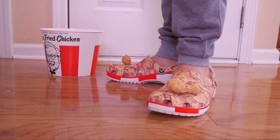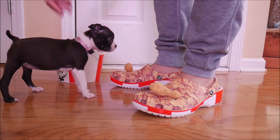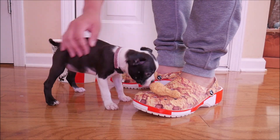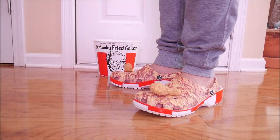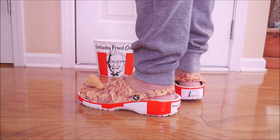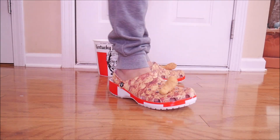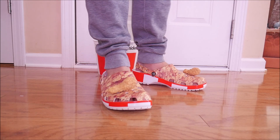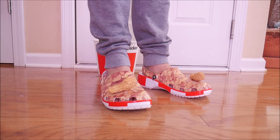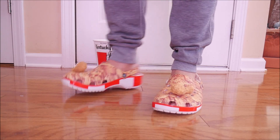Come here baby, come here Bella! She thinks this is food — she thinks it's chicken! These things are hilarious looking, they are so funny. Thanks again to Crocs for sending this my way, because this is a fun video — with the pieces of chicken on the toe, absolutely ridiculous.